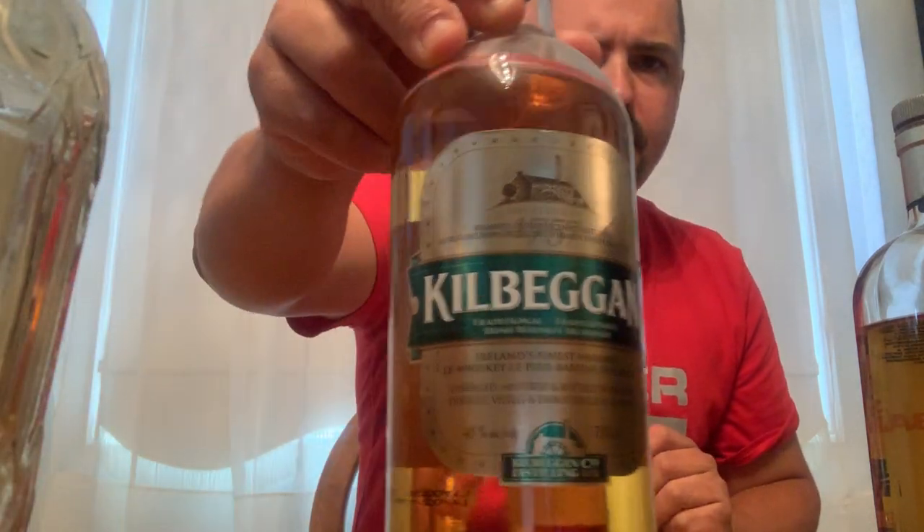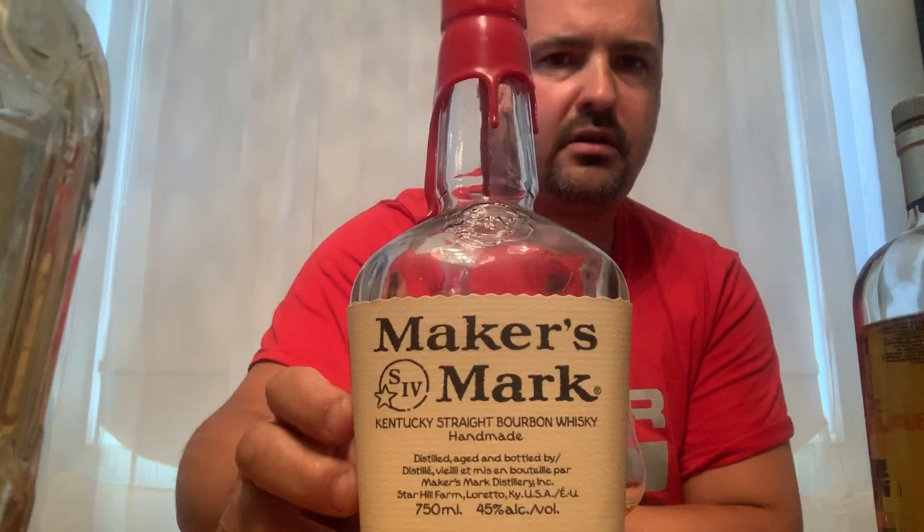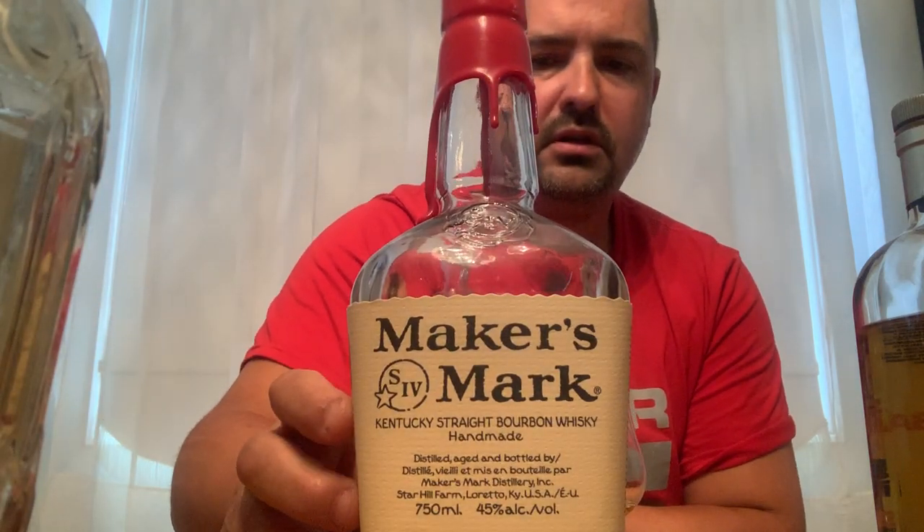I only have one Irish whiskey unfortunately, but it's Kilbeggan — this is a 40% ABV. Moving on, the first bourbon in my collection is Maker's Mark. It's your standard bourbon, it's decent.